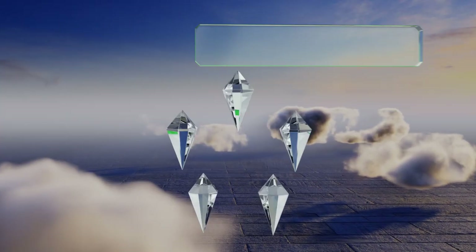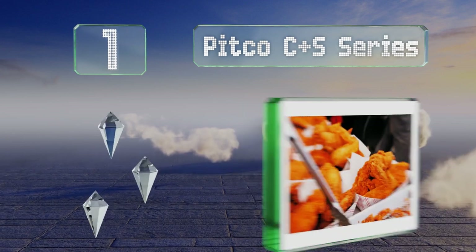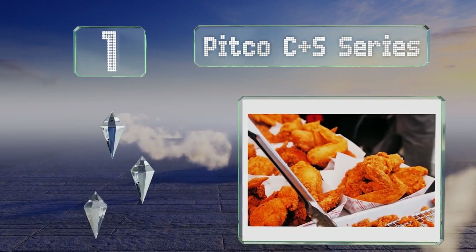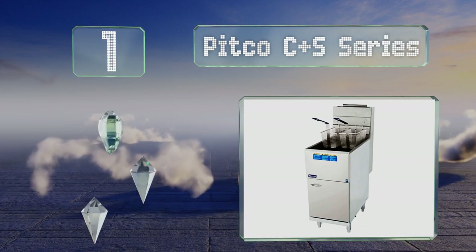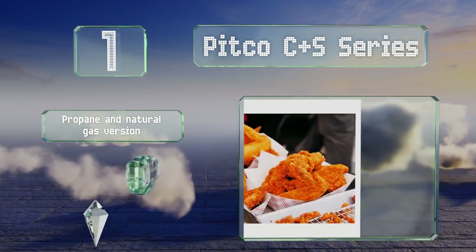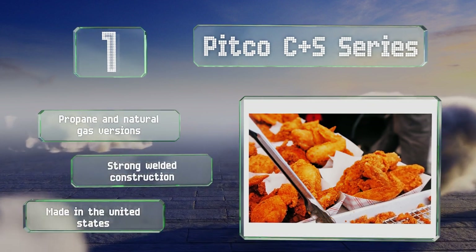And taking the top spot on our list, the Pitco CNS series come in sizes ranging from 40 to 80 pound capacities and are the same as those used in lots of professional kitchens. There are propane and natural gas versions, these feature strong welded construction, and they're made in the United States.